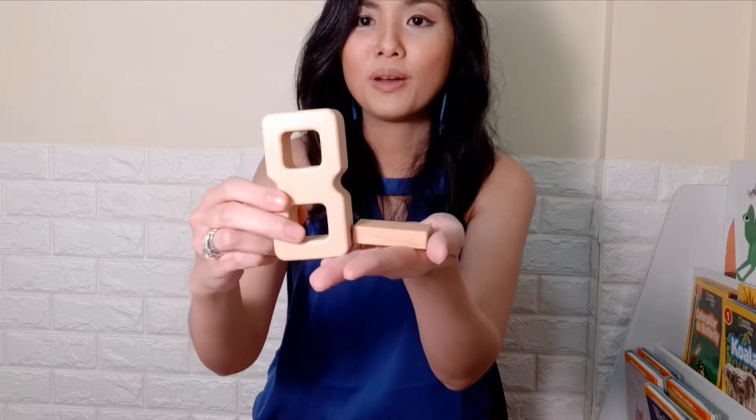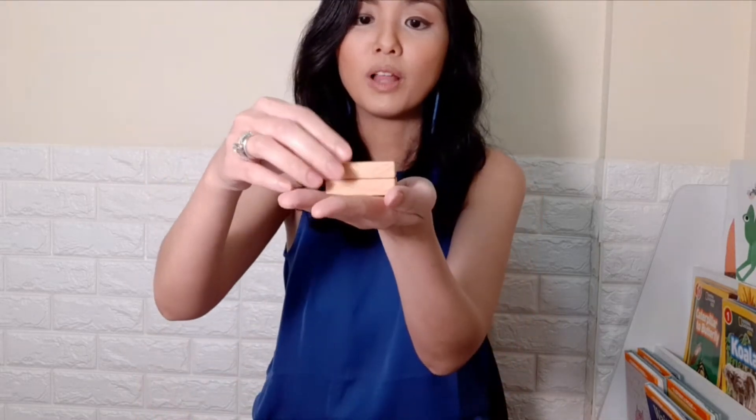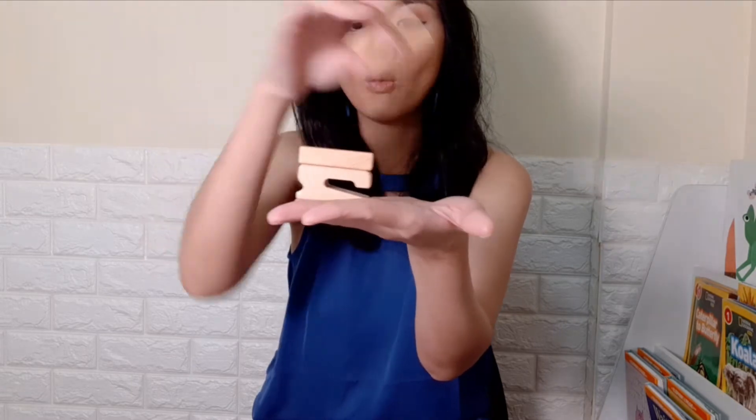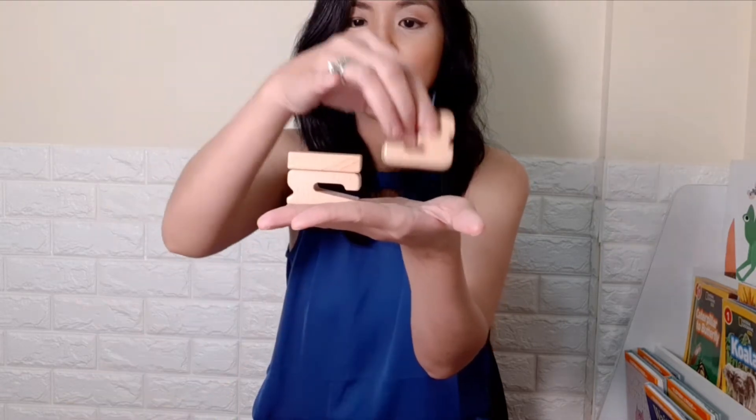See how the number 1 compares with the number 8? And if you stack two number 1 blocks, you will get the same height as the number 2 block. You can also stack the number 2 and number 1 and you'll get the same height as the 3 block. Pretty cool and really perfect for teaching numbers to our little ones.